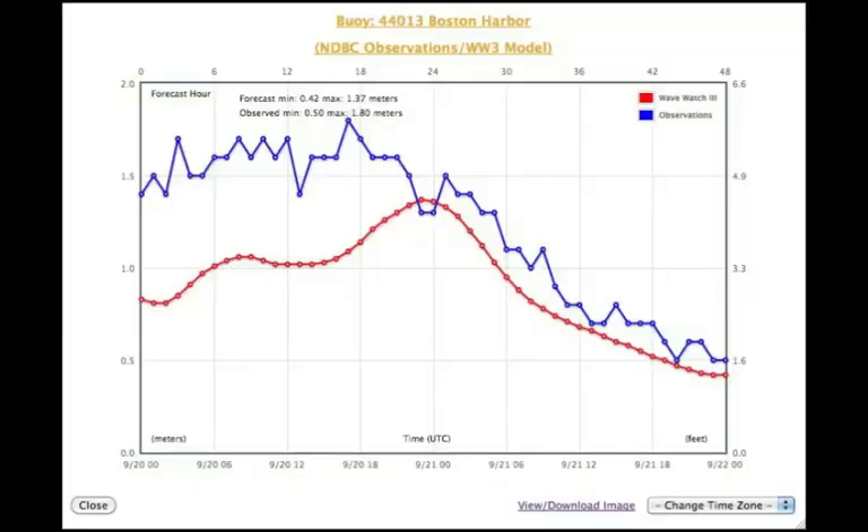NERACOOS isn't just buoys in the water. We do an awful lot of other things as well, one of which is operate a few forecast models. So we actually forecast the conditions in the ocean. We actually provide the majority of the information of what's happening underwater in the Gulf of Maine.